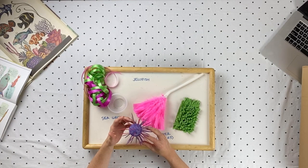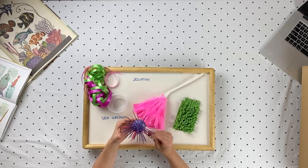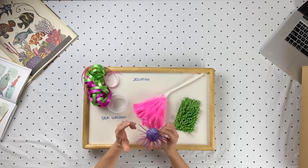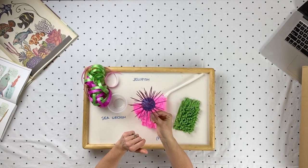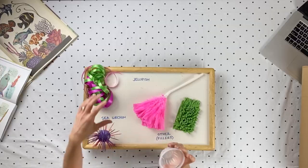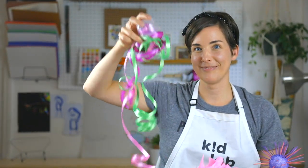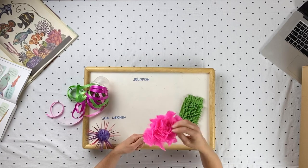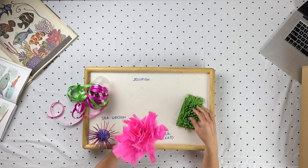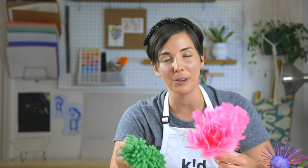If you happen to have a styrofoam ball or even play-doh and some toothpicks — or straws if you're worried about little ones being poked — I recommend making a sea urchin; these are super fun. If your kids go through applesauce and fruit cups by the dozen, you might have a lot of those — they're great for creating jellyfish with ribbon scraps. And then there are fillers that are super fun and look a lot like corals. I recommend looking around the house to see what kinds of cool, funky recycled materials you might have.